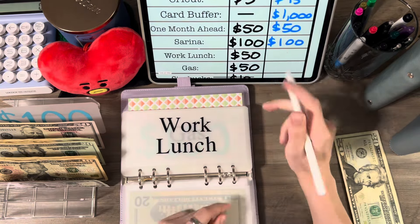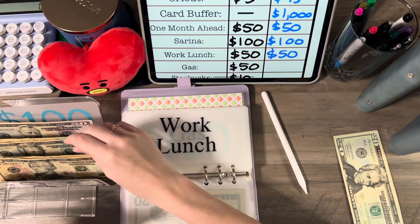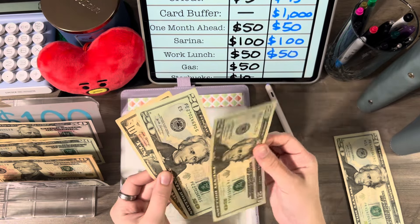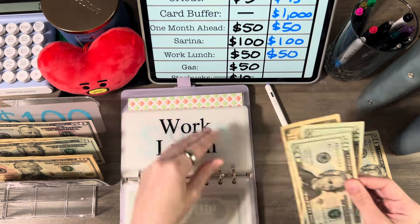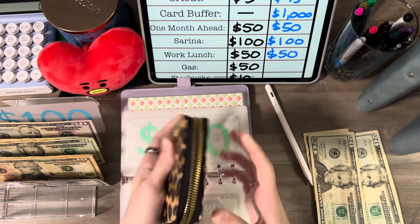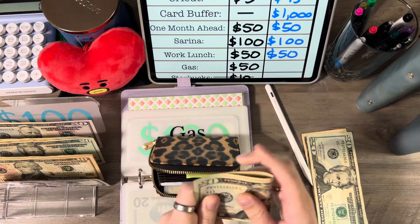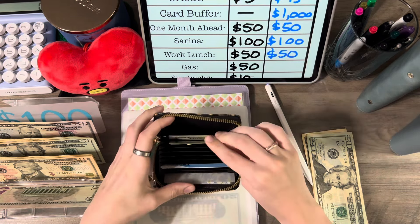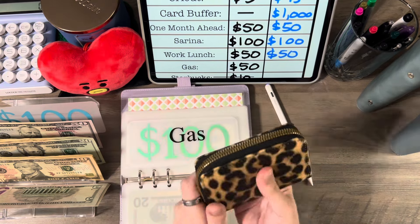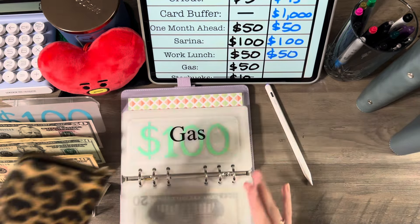Work lunch is getting $50 — that's two $20s and a $10, so $20, $40, $50. I'll take out $30 and put this $20 in there. I have a little divider that says Serena, so I'm going to put the $40 behind there. I'll have $30 for work lunch in my wallet, and if I spend that in cash throughout the week I can grab the remaining money and refill.